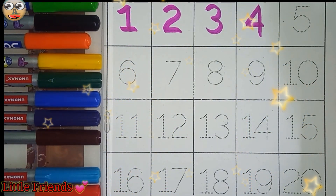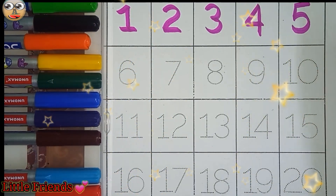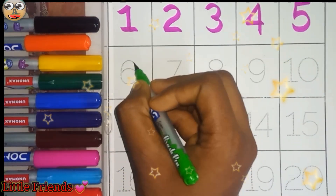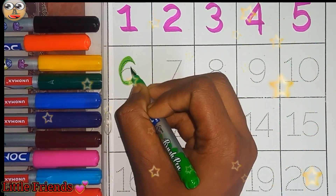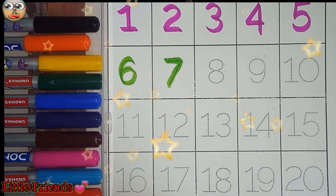This is four. Five. This is five. Six. This is six. Seven. This is seven.